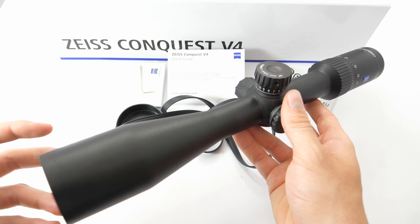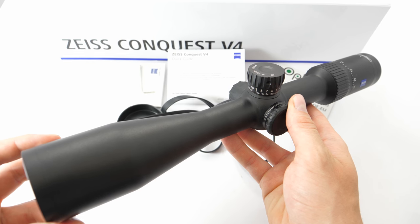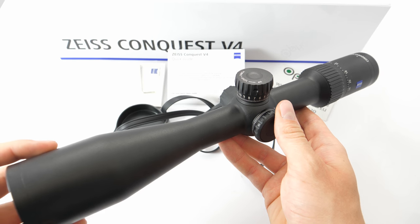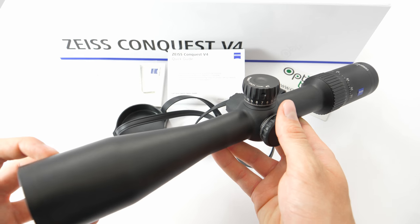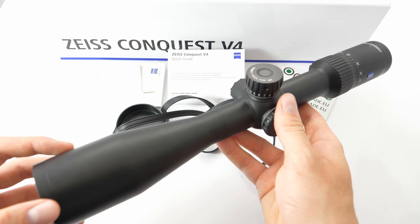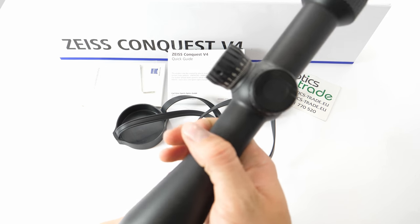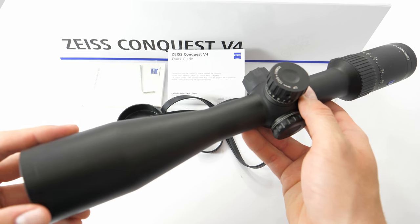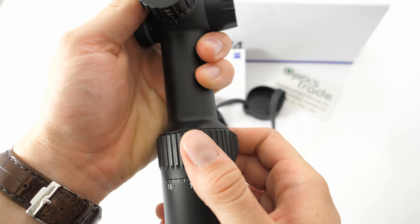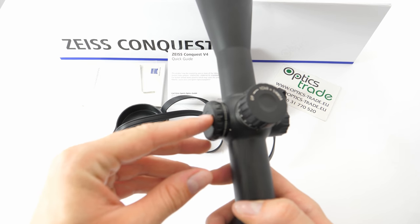Today we have the 6-24x50 here and we're going to talk about the features of the model. Starting with the properties: it has a 4x zoom factor, which is a feature of the entire series. It weighs 640 grams and measures 36 centimeters in length. The field of view is 6.3 meters at 100 meters at lowest magnification, and 1.6 meters at 100 meters at the highest magnification. The tube diameter is 30 millimeters, just like the whole series. Since the magnification goes all the way up to 24, the rifle scope has a parallax adjustment knob on the left.